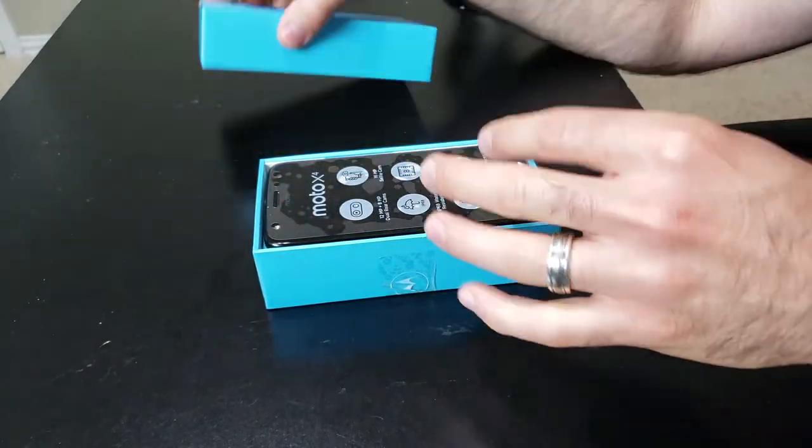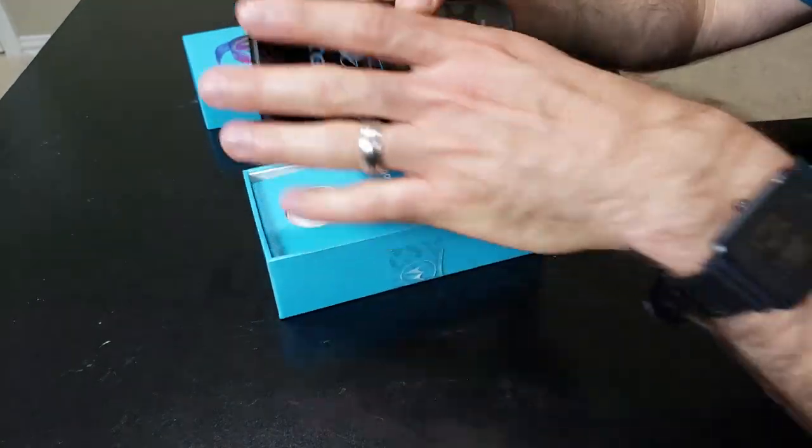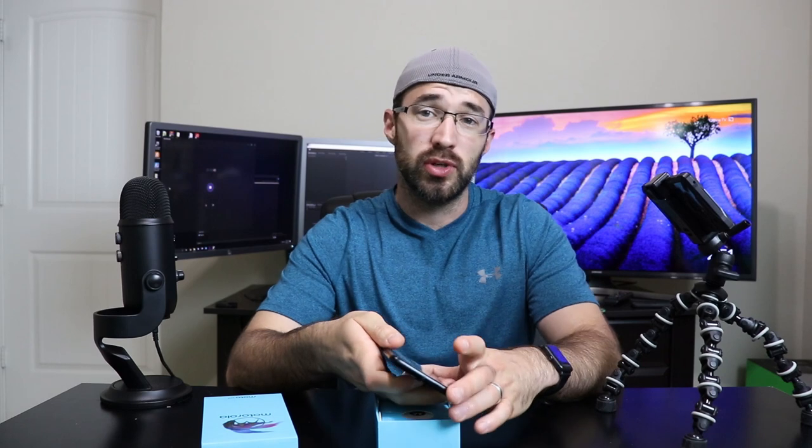Let's go ahead and unbox this phone and see what you get. Now I will give you full disclosure — I have been using this phone for the last couple weeks as my daily driver, and I am a fan of this phone. You get a 12-megapixel and 8-megapixel camera on the back, one of them being a 125-degree wide-angle camera. You also have a 16-megapixel front-facing camera with LED flash on the front so you can take selfies in low light.